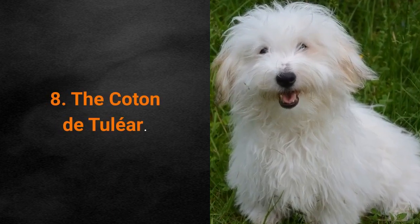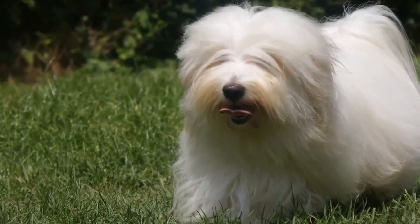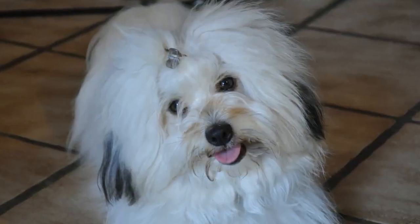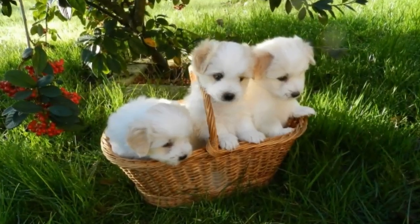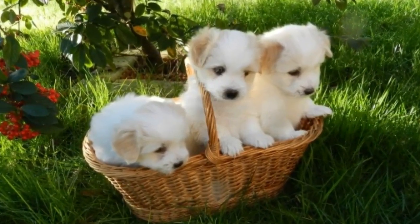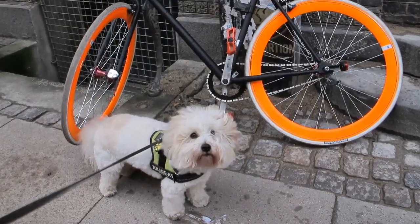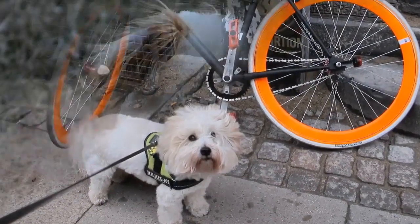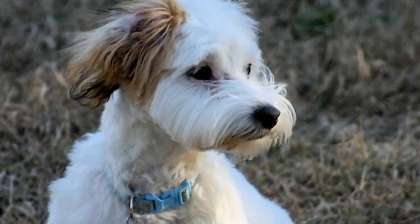Dog breed number 8: the Coton de Tulliar. The Coton de Tulliar has especially nice hair that's like cotton. These little dogs originate from Madagascar. Coton de Tulliar dogs are lively, intelligent, polite, playful, and vocal. They adapt well to living in smaller spaces and apartments. They are great for first-time owners and don't shed much — they normally shed only in spring. They are often recommended to people who have allergies, though the dog's hair will still require daily grooming to remain healthy and beautiful.